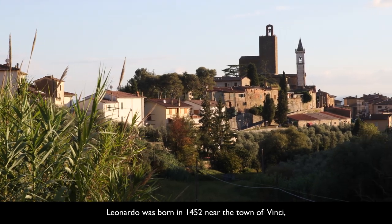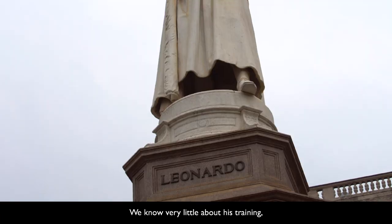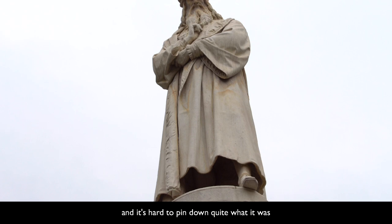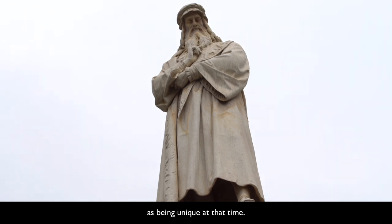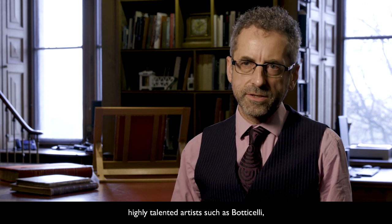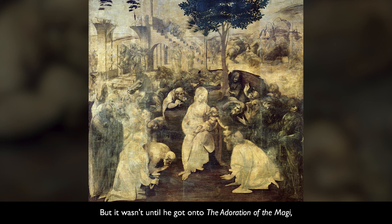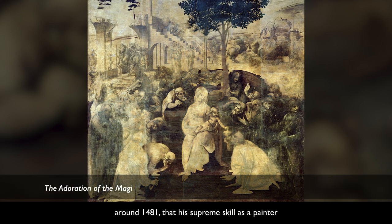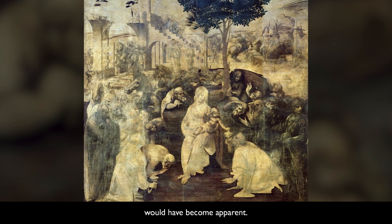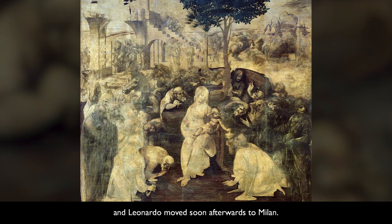Leonardo was born in 1452, near the town of Vinci, just a little bit to the west of Florence. We know very little about his training, and it's hard to pin down quite what it was that would have singled him out as being unique at that time. Leonardo was just one of a generation of highly talented artists such as Botticelli, who came to maturity during the 1470s, but it wasn't until he got onto the Adoration of the Magi around 1481 that his supreme skill as a painter would have become apparent. That painting, however, remained unfinished and Leonardo moved soon afterwards to Milan.